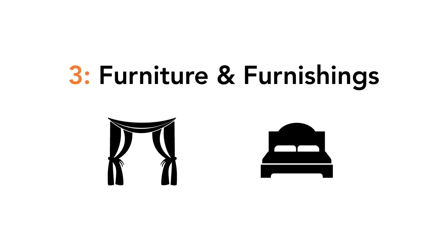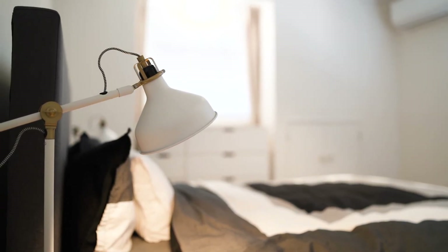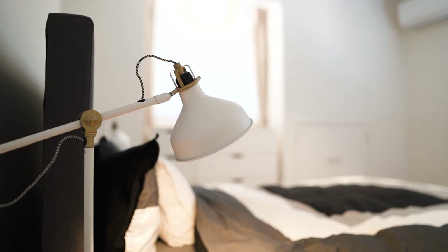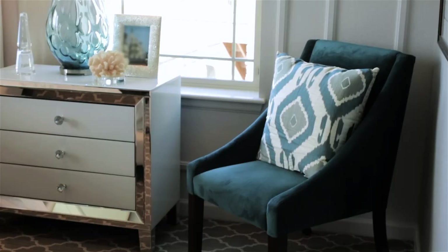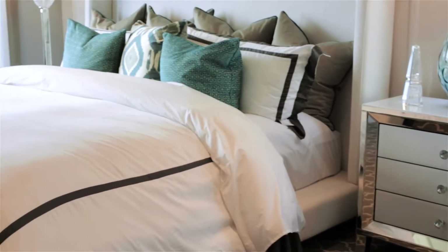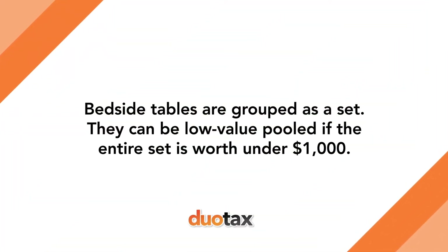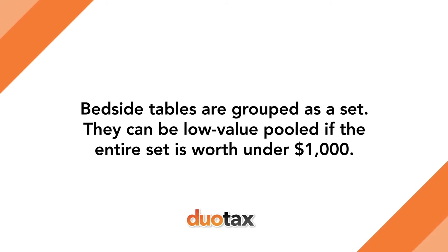Number three: furniture and furnishings. These can include beds, bedside tables, dresser tables, and lamps. These are all depreciable in nature and can aggressively depreciate due to their effective life being only five years, which are typically found in furnished properties such as short-stay accommodation like Airbnb rentals. It's worth noting a set of bedside tables need to be grouped and can only be low value pooled where the set of bedside tables is less than a thousand dollars. For any assets like a set of lamps valued at less than three hundred dollars, we can immediately write them off as per the eligibility set out by the ATO under the immediate write-off ruling.